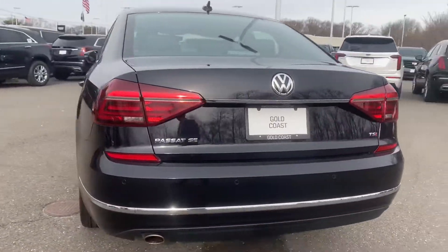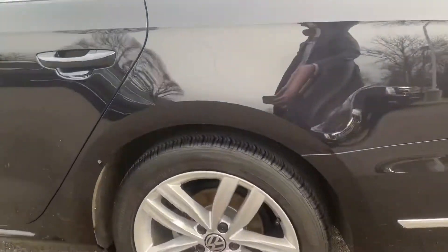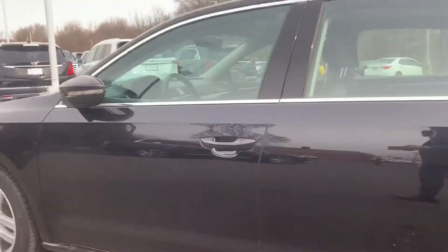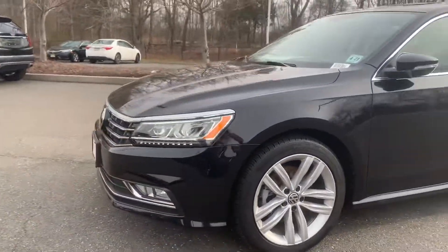You do have the rear parking sensors. Rims are in very nice shape, very good tread on the tires. Driver's side is very clean, as well as the front bumper.